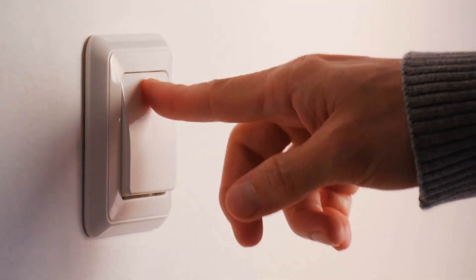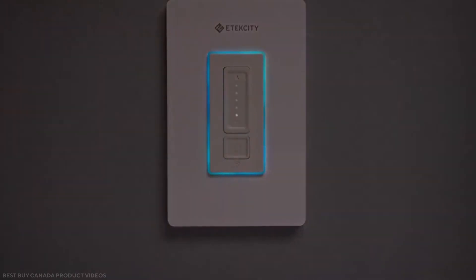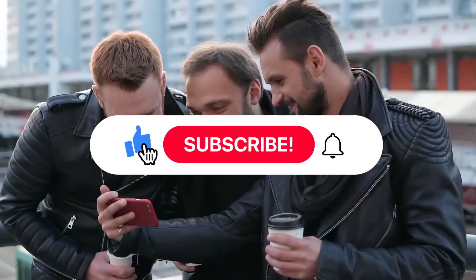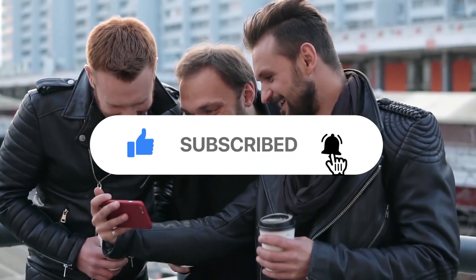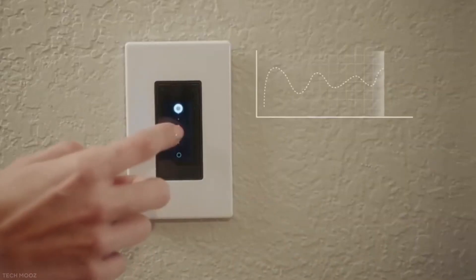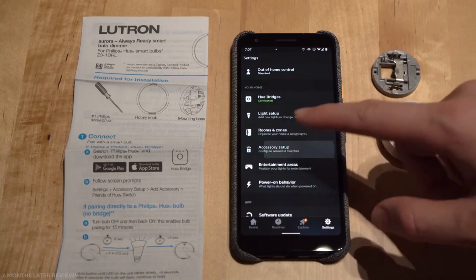So, which switch did you guys like the most? When it comes to gadgets, it's all about your needs as a consumer, so which switch will best serve your interests? Let us know in the comments below after the video, leave a like, share it with your friends, and if you haven't set up notifications yet, get those set up so you get notified of every new tech video that comes your way. Thanks so much guys, hope to see you next time!